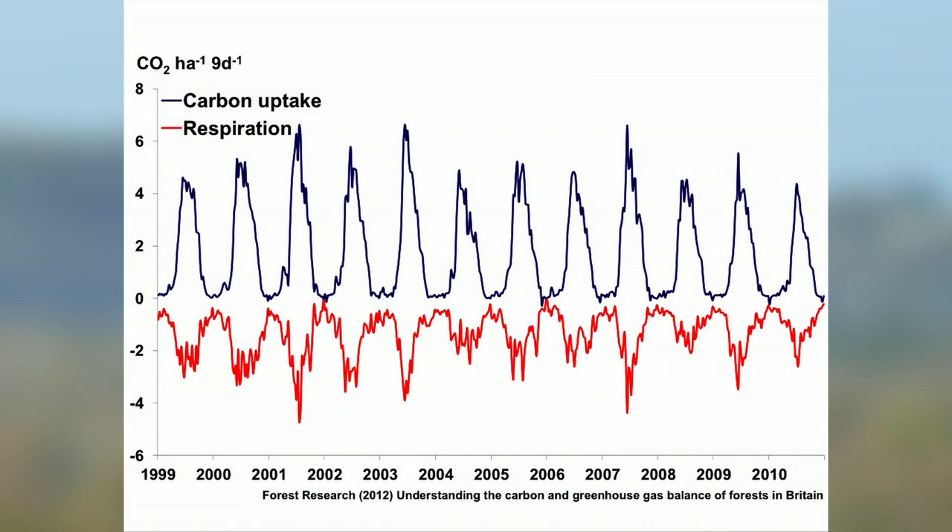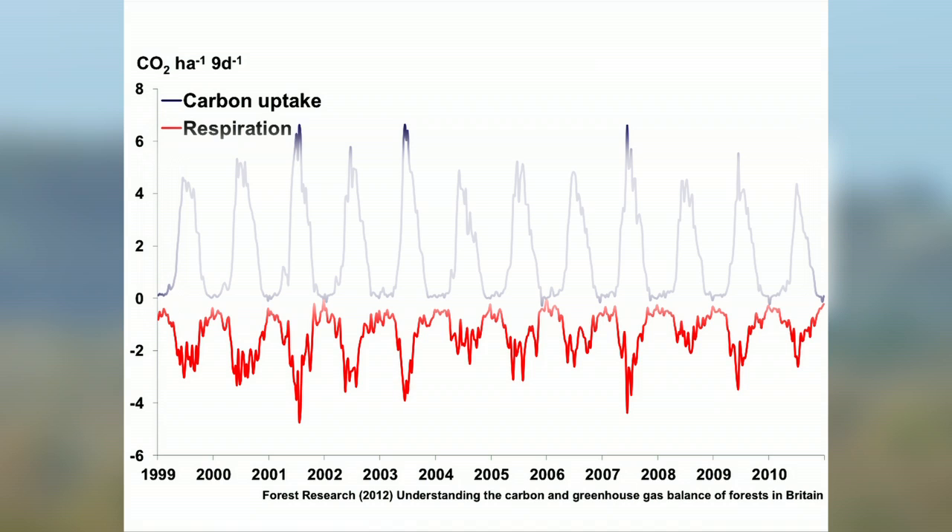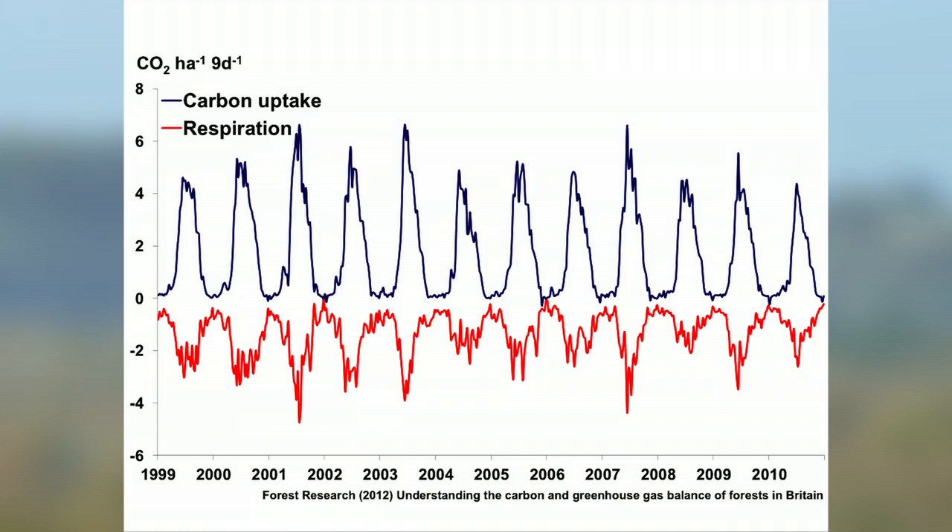This is showing 12 years of data. You can see the uptake of carbon dioxide shown in blue, and in red the losses by respiration. It's like measuring the pulse of the forest.